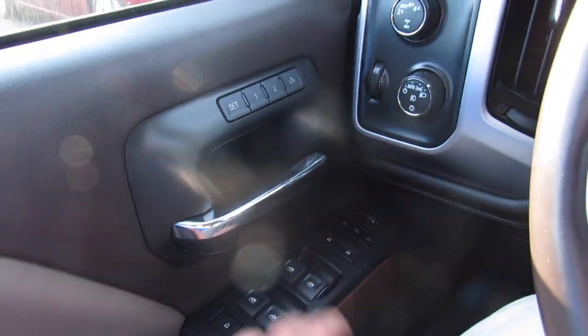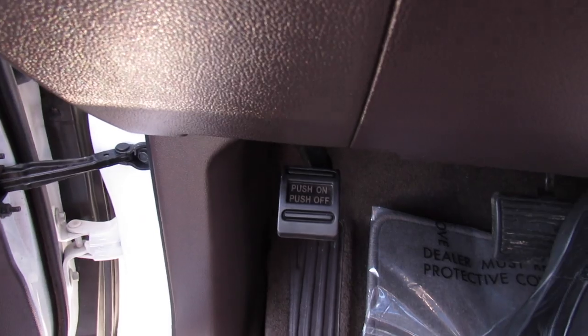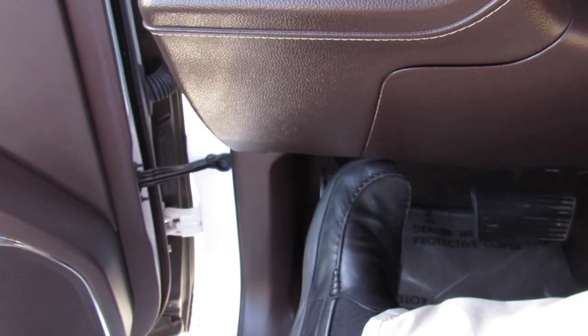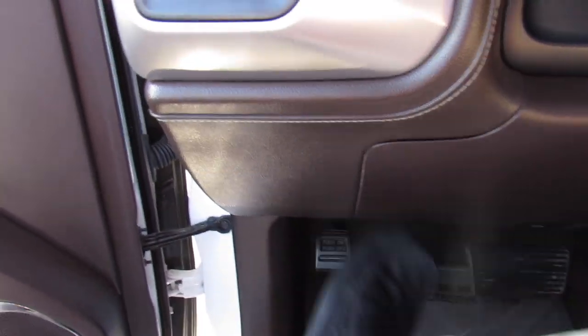Going ahead and stepping out — driver's side, automatic window down, unlock everything, and pop the hood. Also, your parking brake is in typical GMC fashion: push on, push off.